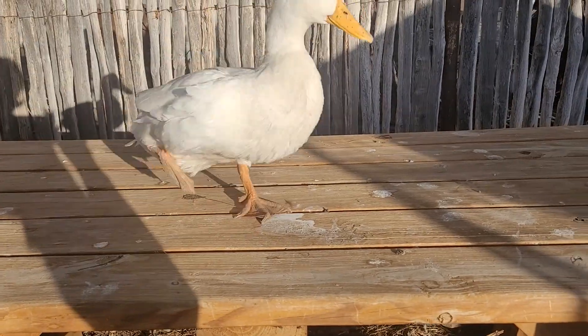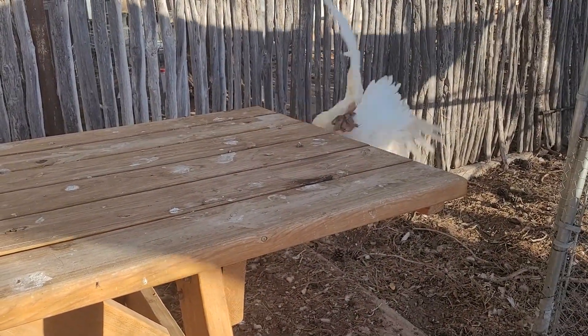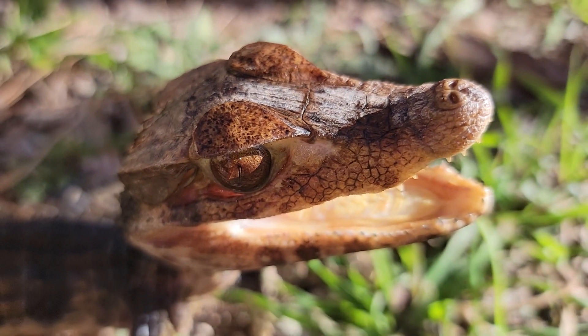I know for sure that this is a Palpebrosus because the other genus has a double layer of scales going down the tail and this one appears to only have a singular row, so pretty sure.